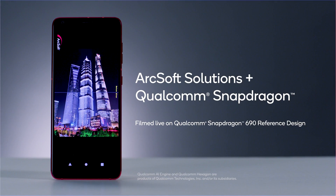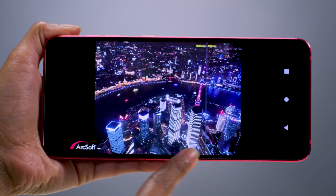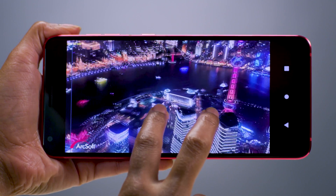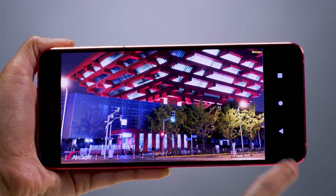The Snapdragon 690 boasts our powerful 5th Gen Qualcomm AI Engine and the Qualcomm Hexagon Tensor Accelerator — both firsts to the 6 Series. We've collaborated with ArcSoft Solutions on this demonstration featuring AI SuperNight, to take spectacular pictures of nighttime skylines or various dark scenes using a longer exposure mode.